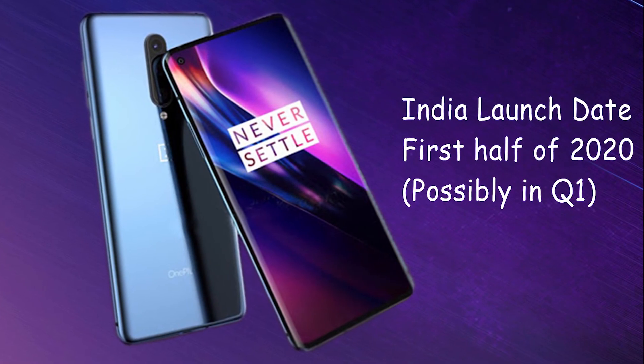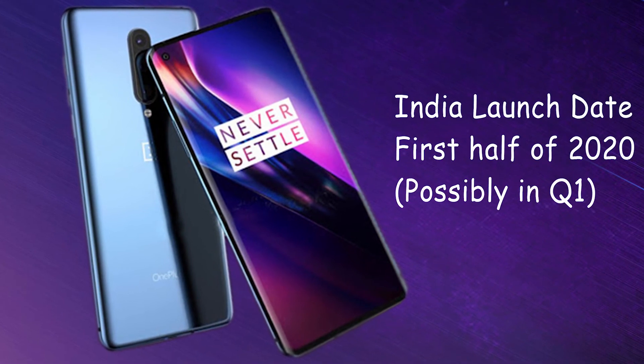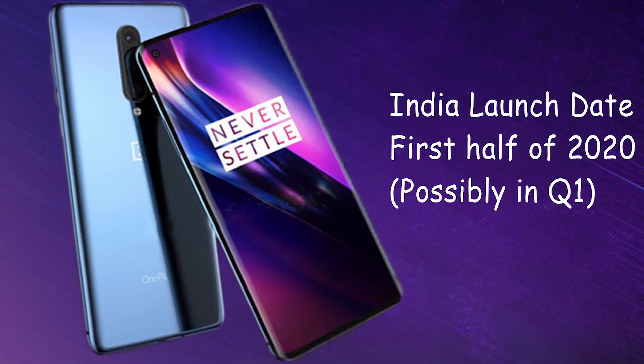OnePlus 8 will launch in India in the first half of 2020, but the exact launch date is not known yet. Once I get to know the date, I will update the information in the comment section.